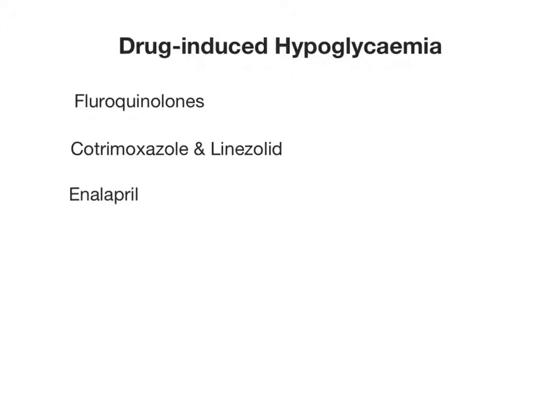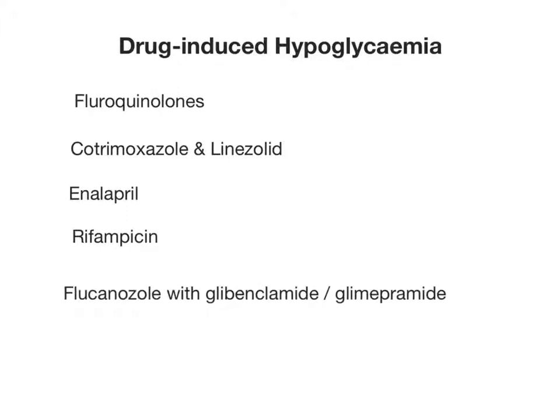It is also possible that some medications used to treat tuberculosis can have hypoglycemia as a complication. One would only consider adjusting medication when the hypoglycemia proves refractory, as we do not want to compromise the TB regimen unnecessarily. Medicines implicated include the fluoroquinolones, high-dose cotrimoxazole, and linezolid, and more uncommonly enalapril and sometimes rifampicin. Fluconazole in combination with glibenclamide or glimepiride could further complicate diabetic care. Very rarely, some first-line TB drugs such as INH can cause an immune-mediated hypoglycemia called anti-tuberculosis treatment insulin autoimmune syndrome. It is essential to first address malnutrition and other factors before changing the patient's prescription, as these complications are very rare.